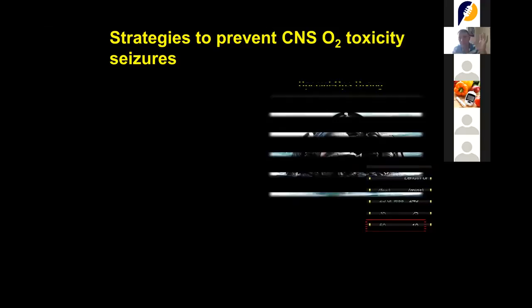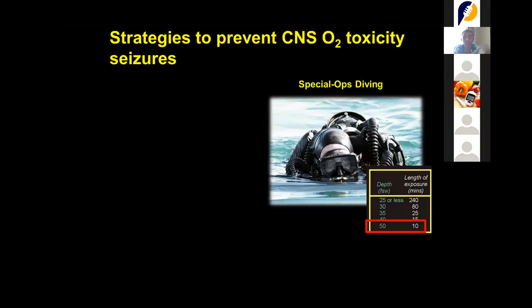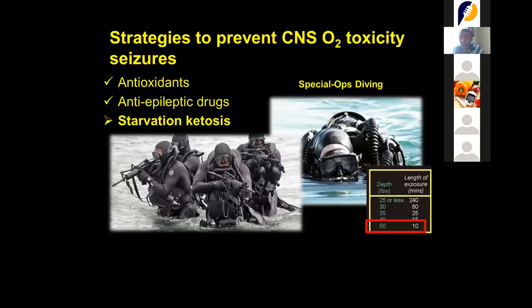The Navy not only wanted to know why this was happening — they also wanted to know how to prevent it. We started studying the process and found we could use antioxidants, but antioxidants are mild and might not have the same effect as other more effective methods, so we discarded that. Then we moved on to anti-epileptic drugs, but the side effects were too significant, so that was not an option either.